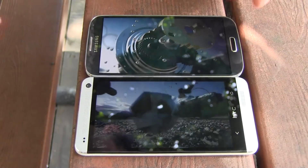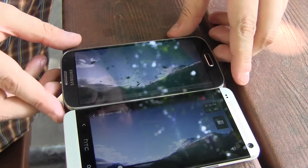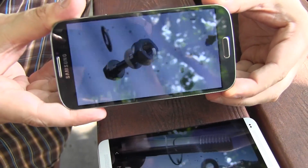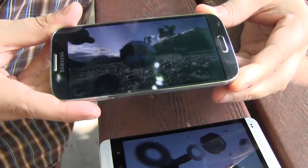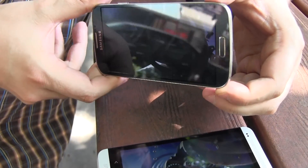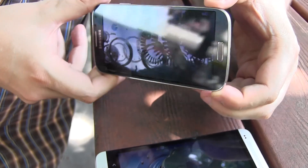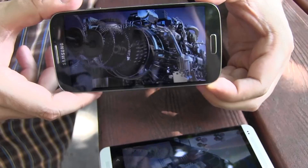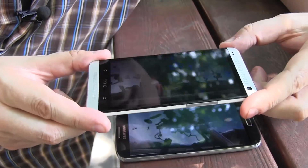What about the viewing angles of both displays? Let's try to move this one around a little bit. And let's do the same with the HTC One.